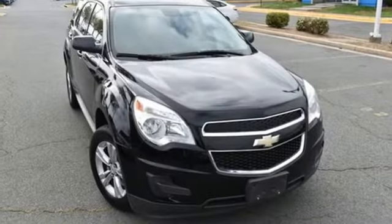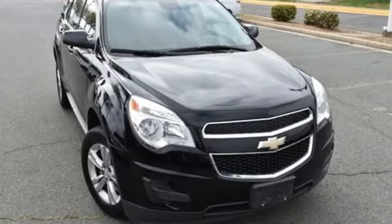Performance. Value. Durability. Chevy. Hurry in today for a test drive.